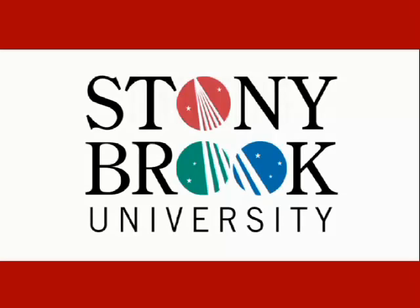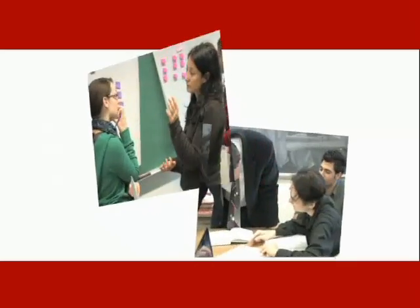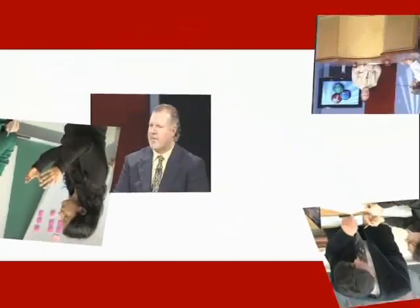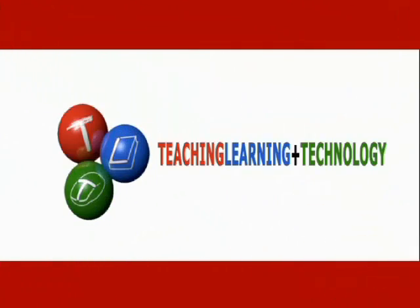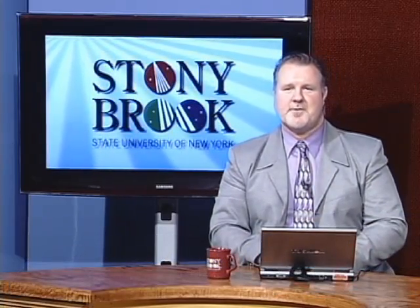I'm Graeme Glynn, Assistant Provost and Executive Director for Teaching and Learning plus Technology at Stony Brook University. And this is Innovations in Education. In our show, we feature faculty and staff using innovative approaches and best practices to teaching, and applications of educational technology that have a positive effect on student learning.